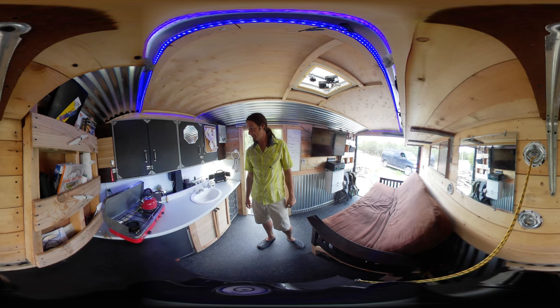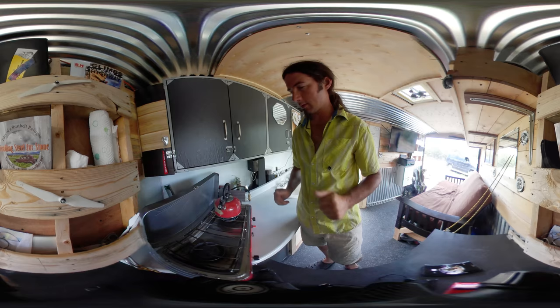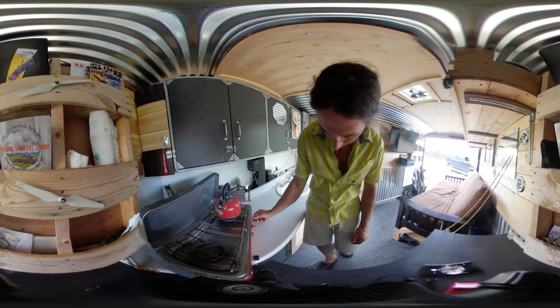Got shoe storage under there. So the steam and coffee grinder — very important things, because as we all know, it's all about the grind. All right, coffee time.